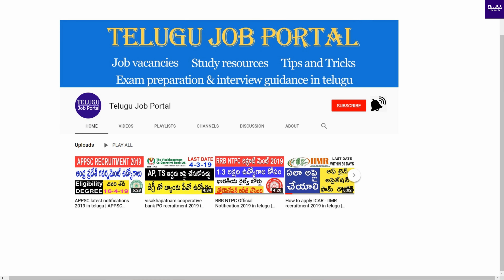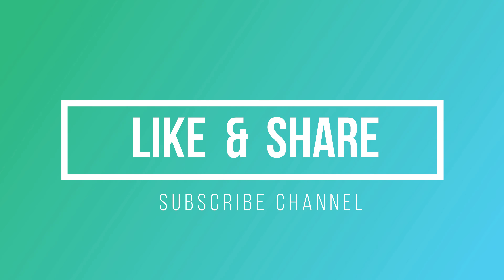This is the South Central Railway Department of Medical Job Notification details. That is why you should apply. You can share the latest job notification and application process. Subscribe to the channel and press the bell button. Thank you for watching.